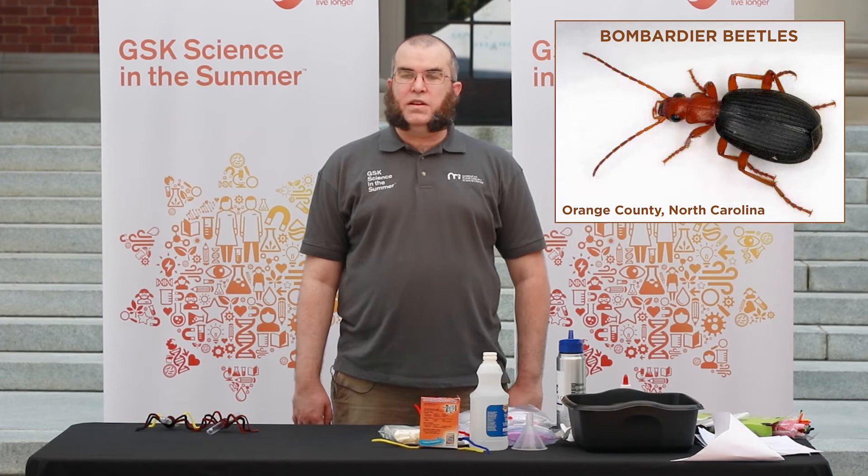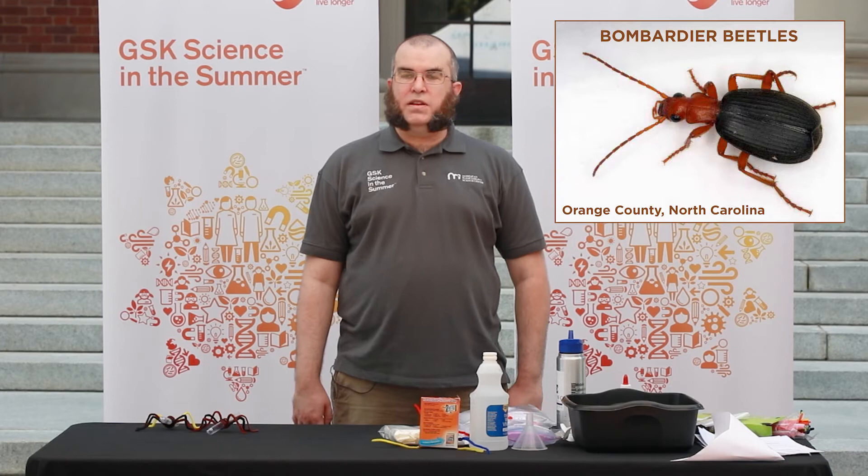Today we're going to be talking about bombardier beetles. Bombardier beetles are found throughout the world — there are hundreds of species found on six of our seven continents, not including Antarctica. You can even find them here in Orange County and Chapel Hill. They're small, carnivorous, and called bombardier beetles because a bombardier is the person in a military aircraft who drops the bombs. These beetles are able to create their own explosions using a chemical reaction, mixing two chemicals together in their abdomen to defend themselves.